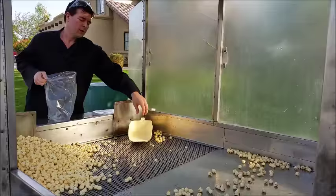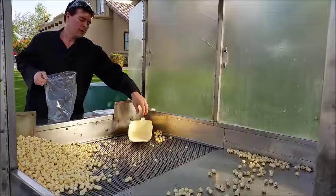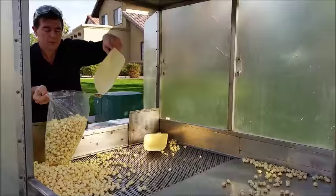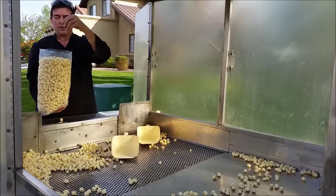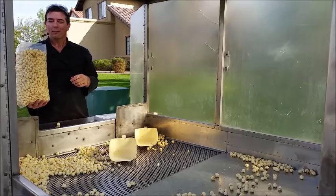Now we need to bag it. This is a bit oversized bag — most bags of kettle corn are not this big. Let's give it a try. And that is one good batch of kettle corn.